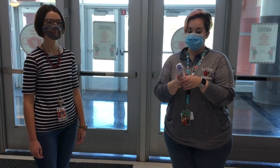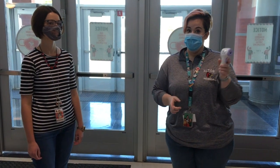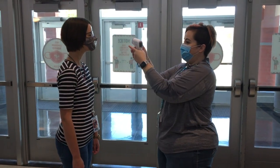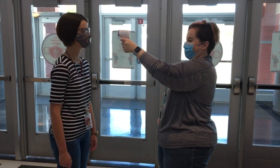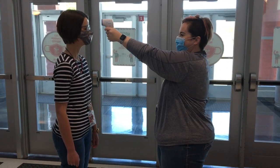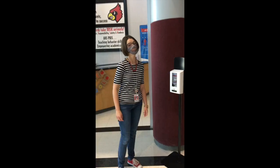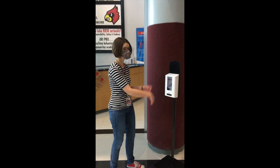If the line's too long, we can use a laser thermometer that will just scan your forehead, and it will also tell us your temperature. Once your temperature is checked, get some hand sanitizer.